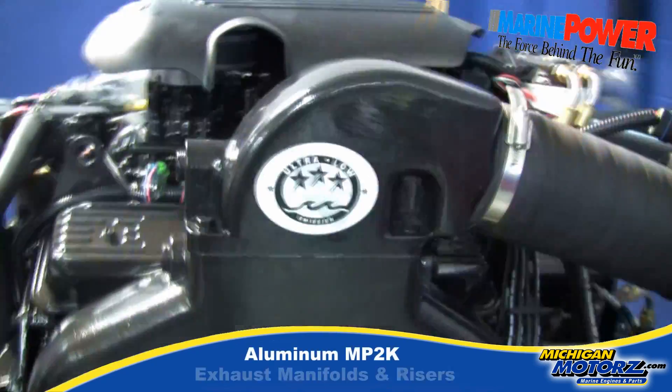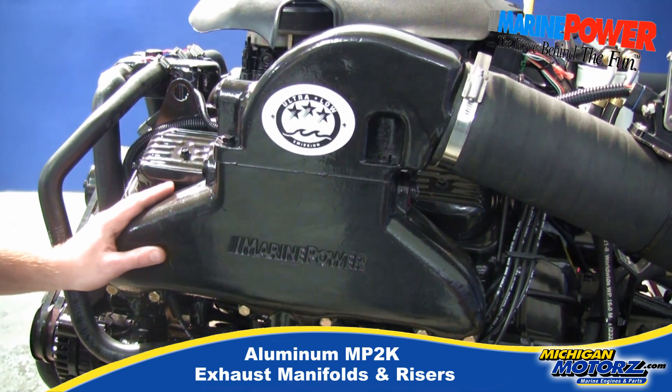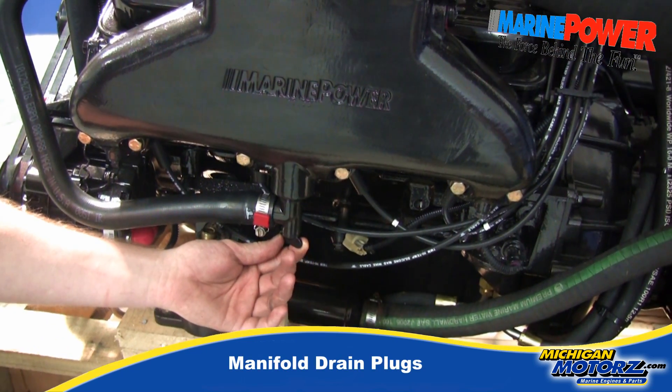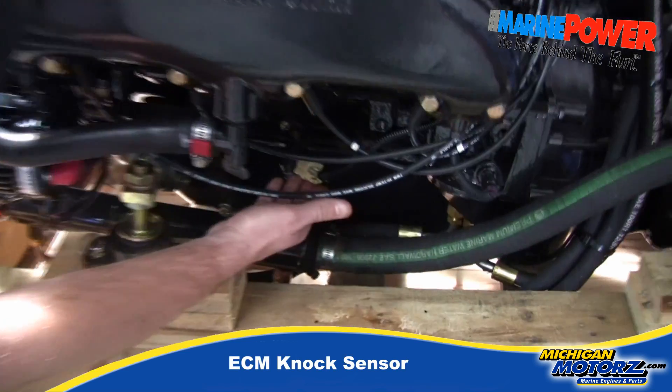Off to the side here you'll see these beautiful aluminum exhaust manifolds built by Marine Power, made in the U.S. Easy day access and a quick drain system are also installed. Our knock sensors are down here.